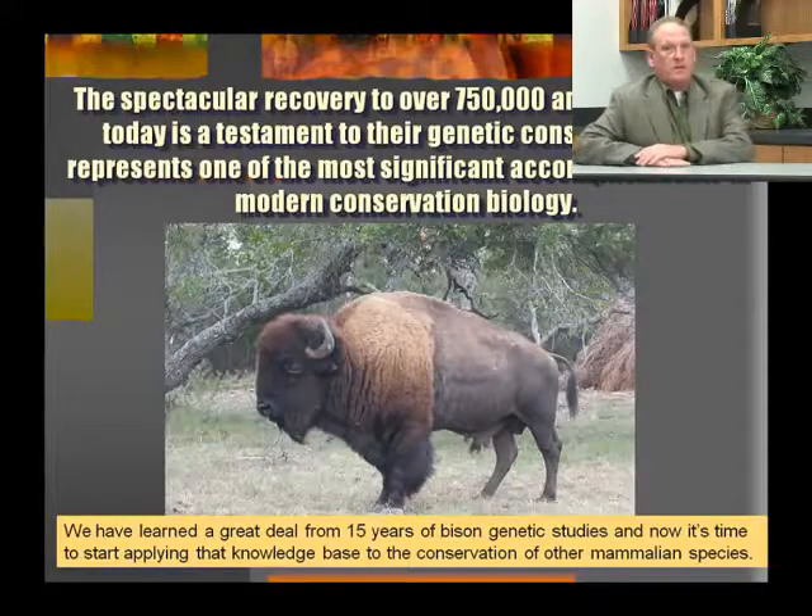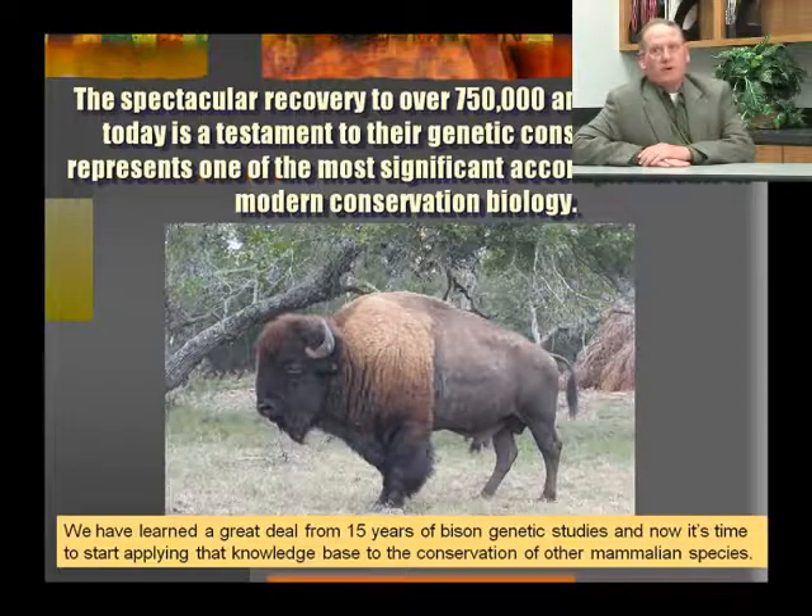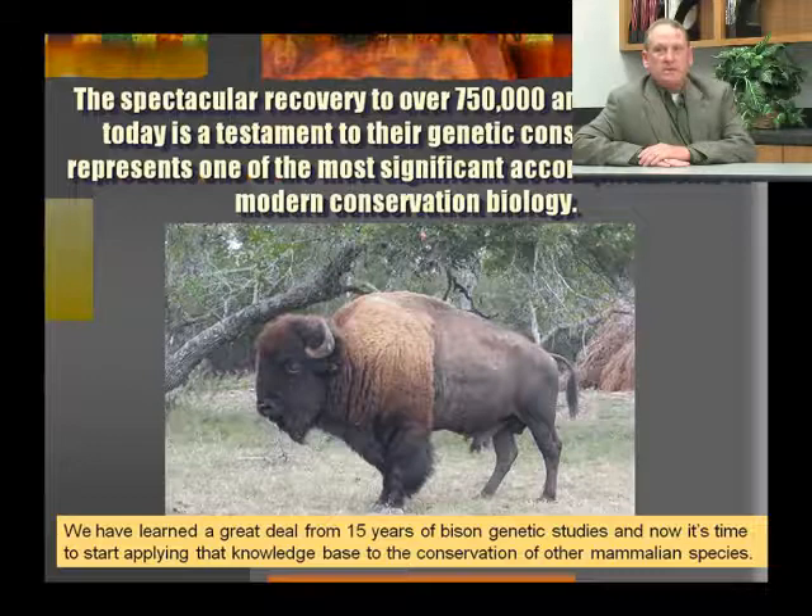Nevertheless, the spectacular recovery to over 750,000 animals today is a testament to their genetic constitution and represents one of the most significant accomplishments in modern conservation biology. We've learned a great deal in the last 15 years about bison genetics through bison genetic studies, and now it's time to start applying this knowledge base to conservation of other mammalian species worldwide.